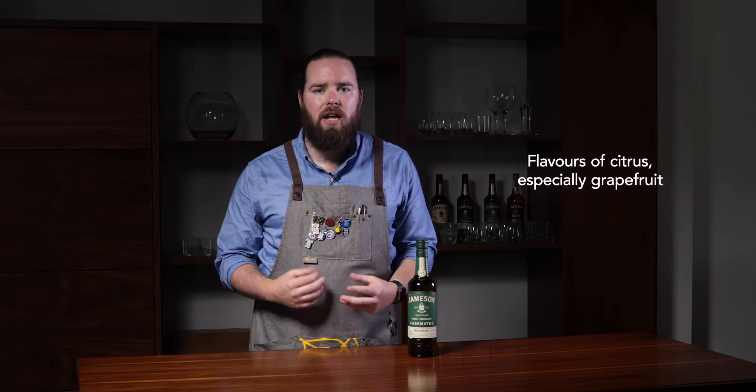Jameson Cask Mates IPA Edition is Jameson Original, however we've decided to finish it off in a craft beer barrel that has had IPA beer in it, thus giving it beautiful notes of citrus flavors and grapefruit.